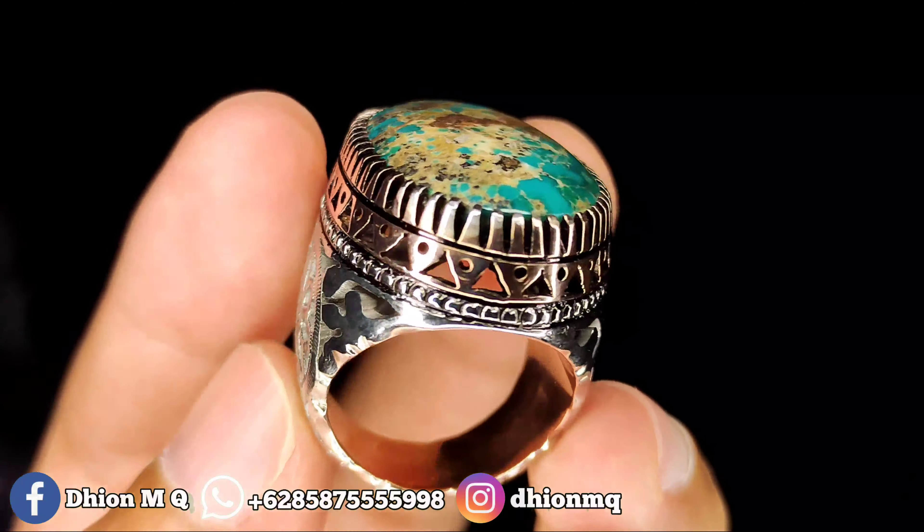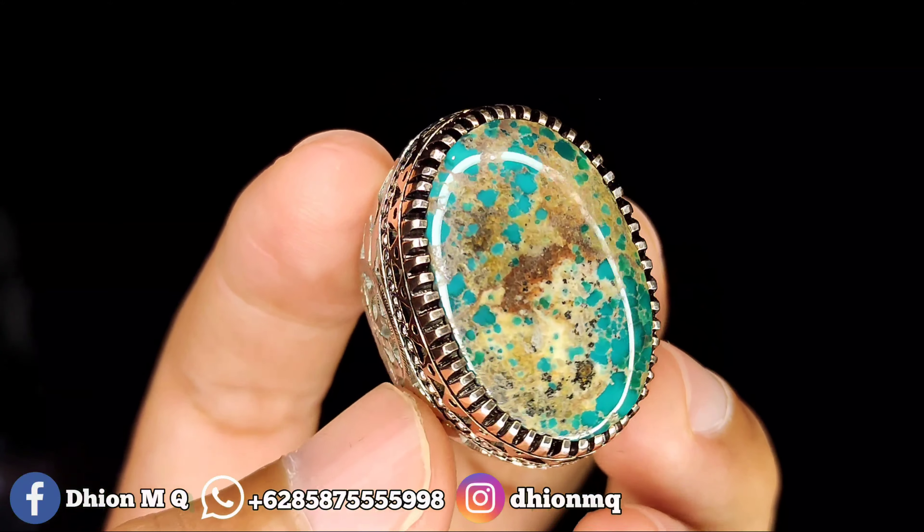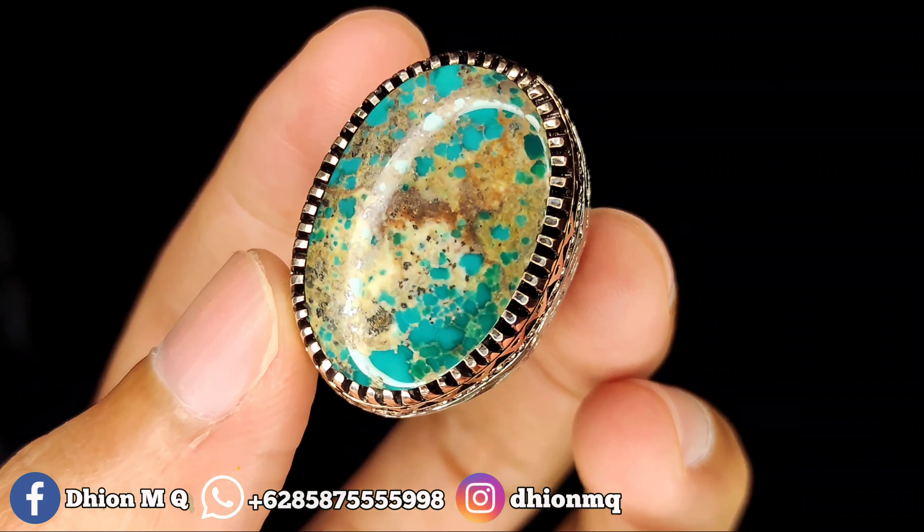Material batunya sudah licin mulus kinclong, dimensinya juga lumayan besar, dimensi medium. Uratnya lawasan karakter, warnanya masuk ke biru toska gradasi, bisa dinilai sendiri.